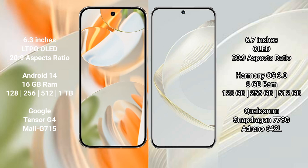The Google Pixel 9 Pro comes with 16GB RAM and 128GB, 256GB, 512GB, or 1TB internal storage options, powered by the Google Tensor G4 processor with Mali GPU. The Huawei Nova 11 comes with 8GB RAM and 128GB or 256GB storage options, powered by a Snapdragon 778G processor.